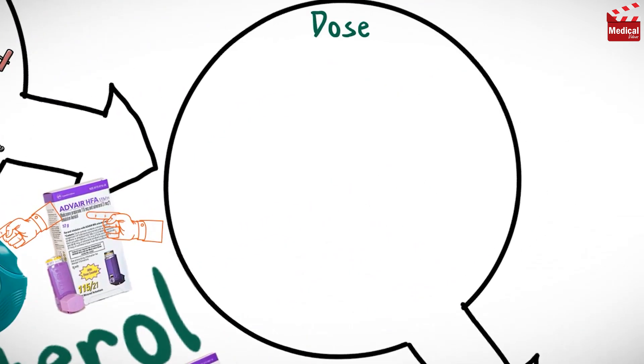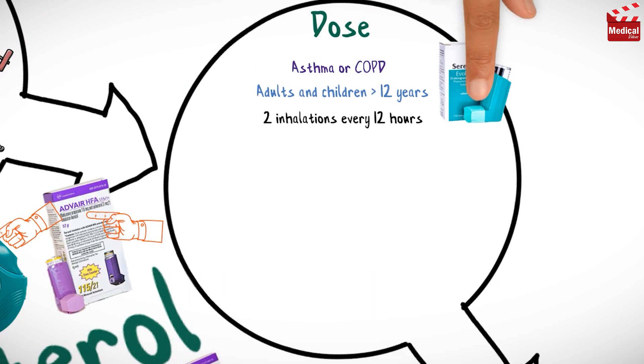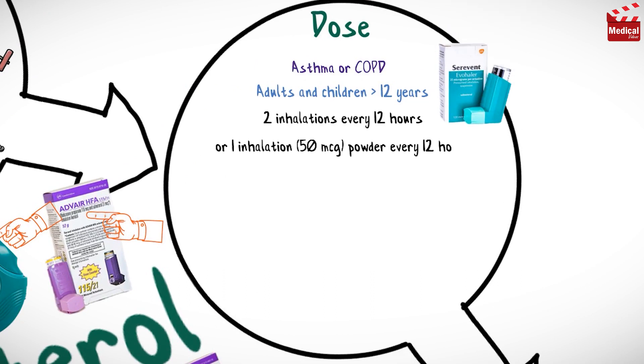The usual dose for asthma or chronic obstructive pulmonary disease for adults and children older than 12 years is two inhalations every 12 hours using a metered-dose inhaler, or one inhalation of 50 micrograms every 12 hours using the dry powder inhalation.